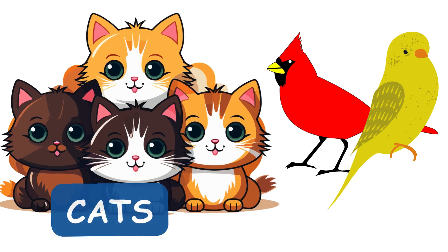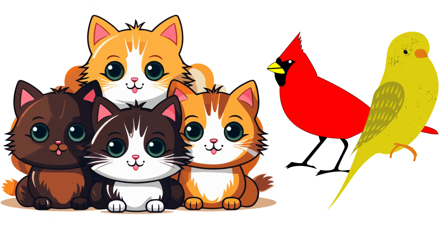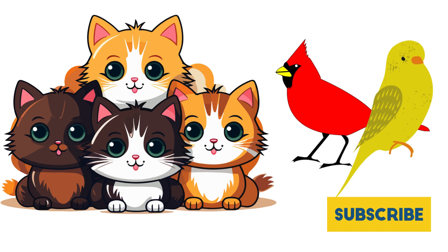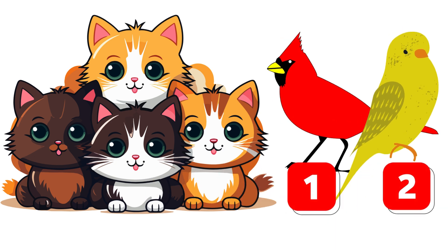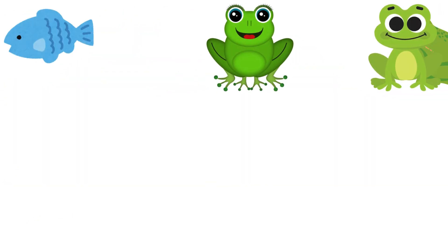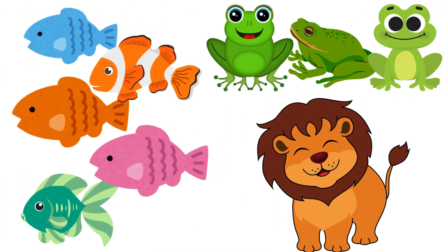Perfect! But wait, what other animal do you see? That's right — birds! How many birds? One, two — two birds! Spell it with me: B-I-R-D-S. Amazing!